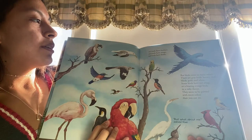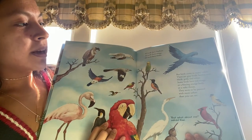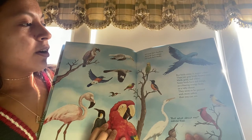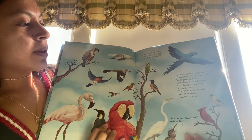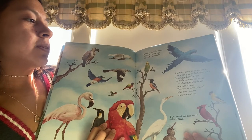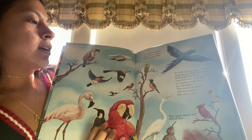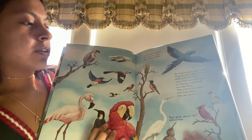All birds have feathers, all birds have wings, all birds have beaks, but birds come in many colors. There are gray birds, brown ones, black, gold, and white. Some birds have red wings, or a blazing orange body, or a ruby throat. They seem to be painted with more colors than you can see.